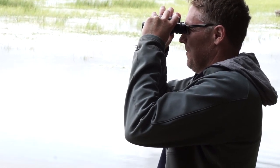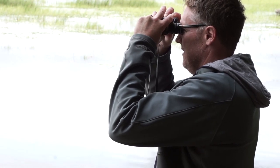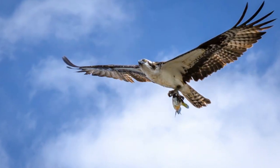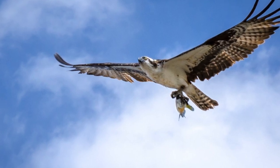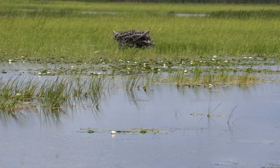The City of Kawartha Lakes is a great place to see osprey. One of the reasons is the abundance of water we have. Another reason is a group called the Friends of the Osprey, which has done a great job providing nesting platforms for osprey. If you're driving around you can see those platforms on the water in many places, including one directly off the shoreline of Ken Reed Conservation Area in McLaren's Marsh.